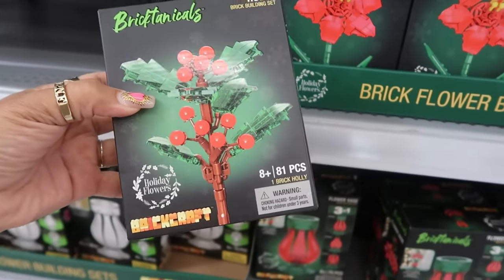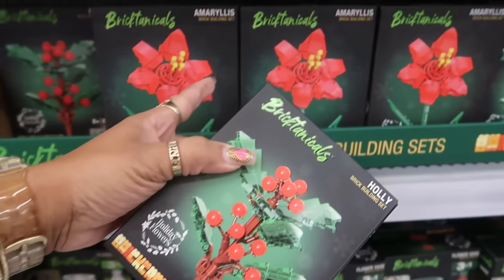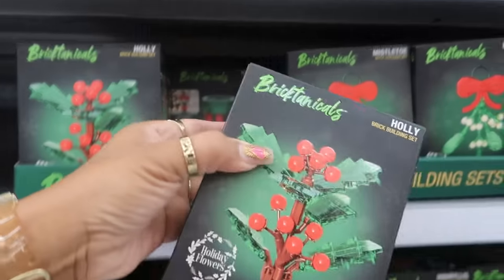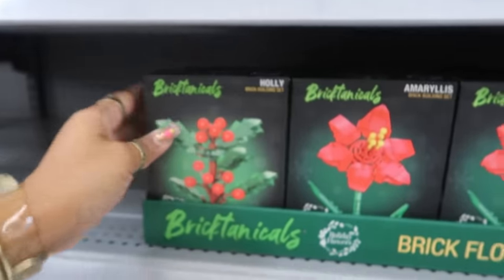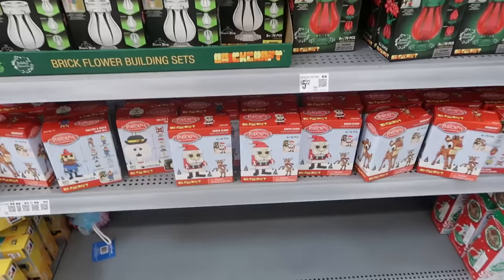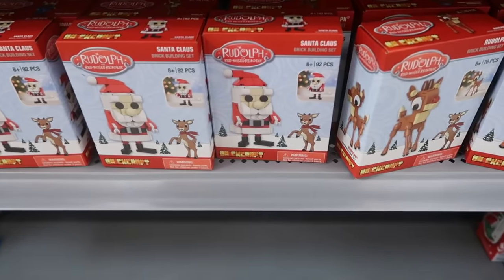These little things are everywhere - Five Below, I mean everywhere. You have the Holly, the Amaryllis, the Mistletoe, the flower vase. There's a few - Poinsettia up at the top, and then down here you have Rudolph for $5.22. Right here you can even get the vase.